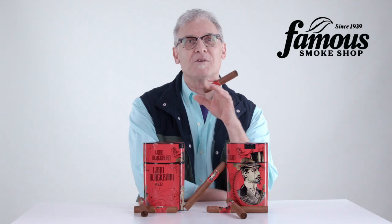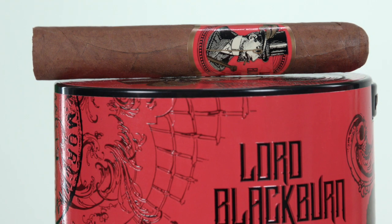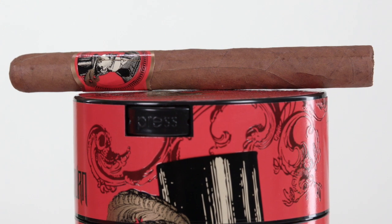The medium-bodied smoke is smooth, creamy and issues notes of leather, sweet spices, cedar, toasted nuts, some roasted coffee and some citrusy elements. It sounds pretty complex for a cigar that costs well below $5, but that's one of the things that makes Lord Blackburn such a great buy.